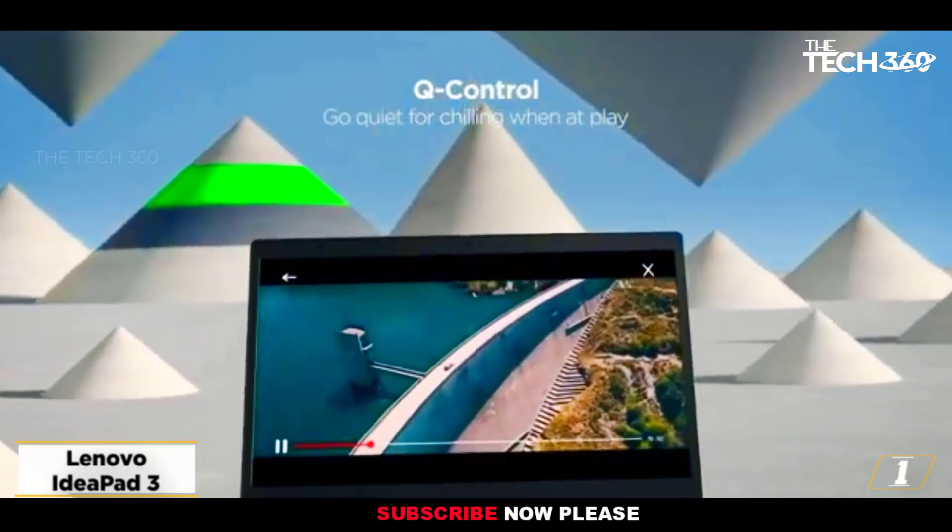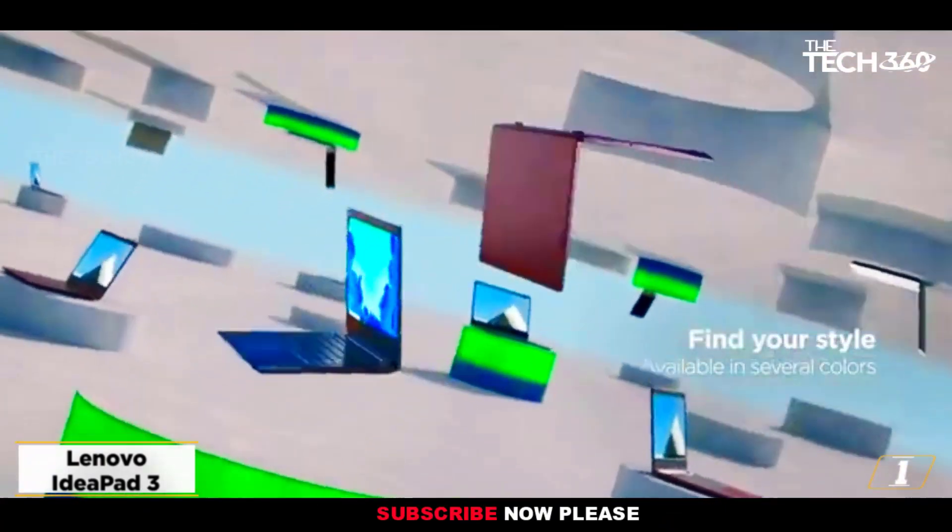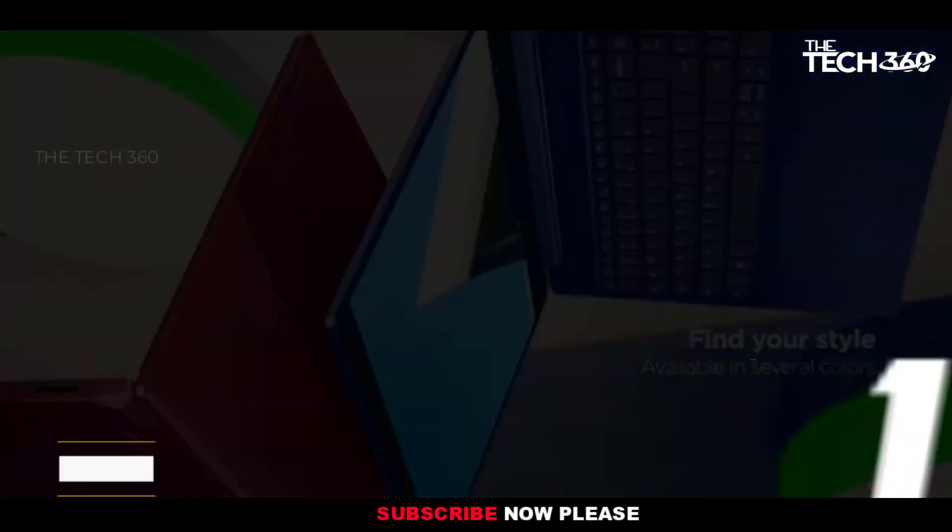However, if you're looking for a better overall option for gaming, the HP 14 is probably your best bet.